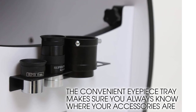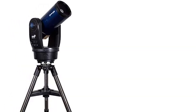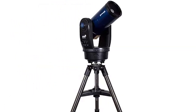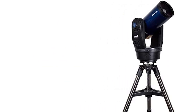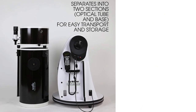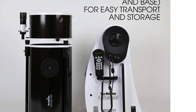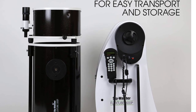No doubt, the Skywatcher S11820 is a high-end and impressive computerized telescope, but it has a few downsides. For starters, it has poor customer support. Also, clear instructions on how to focus the lens of the telescope are not available. Some users also complain that it is fragile and must be handled with extreme care. What makes it stand out? Impressive features, lightweight, easy to use, and it can be operated manually.